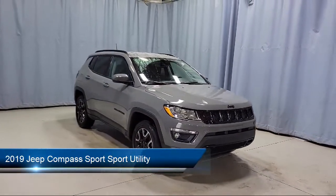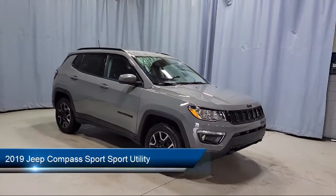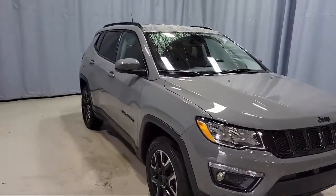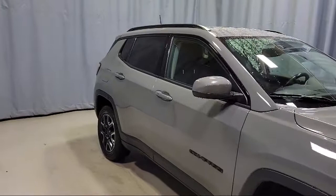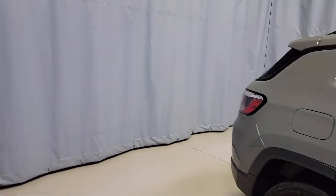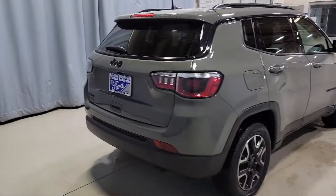It comes equipped with Apple CarPlay and Android Auto, ParkSense Rear Park Assist System, Tire Pressure Monitoring System, Heated Front Seats, Leather Wrapped Steering Wheel, Split Fold Down Rear Seat, and ParkView Rear Backup Camera.